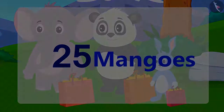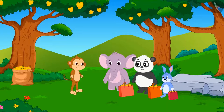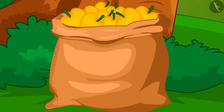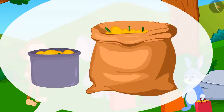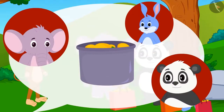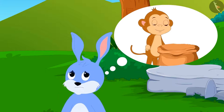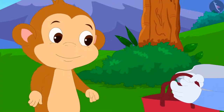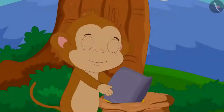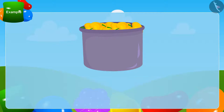He then decided to give mangoes in a very unique way. He had filled mangoes in a big bag. He told his friends that he will take out mangoes from the bag using a box — whatever number of mangoes fill the box will be given to his friend. Bunny thought that if he takes mangoes last there may not be any left for him, so he was the first to put his bag forward. Babban dipped the box in his big bag and took it out filled with mangoes — there were a total of 31 mangoes in the box. He put these mangoes in Bunny's bag.